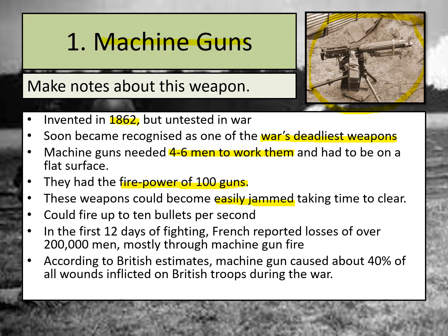Machine guns could fire up to ten bullets per second, giving you a picture of how powerful they were. In the first 12 days of fighting, the French reported losses of over 200,000 men, mostly through machine gun fire. Machine guns caused about 40 percent of all wounds inflicted on British troops during the First World War, and they were used by both the Allies and the German forces.